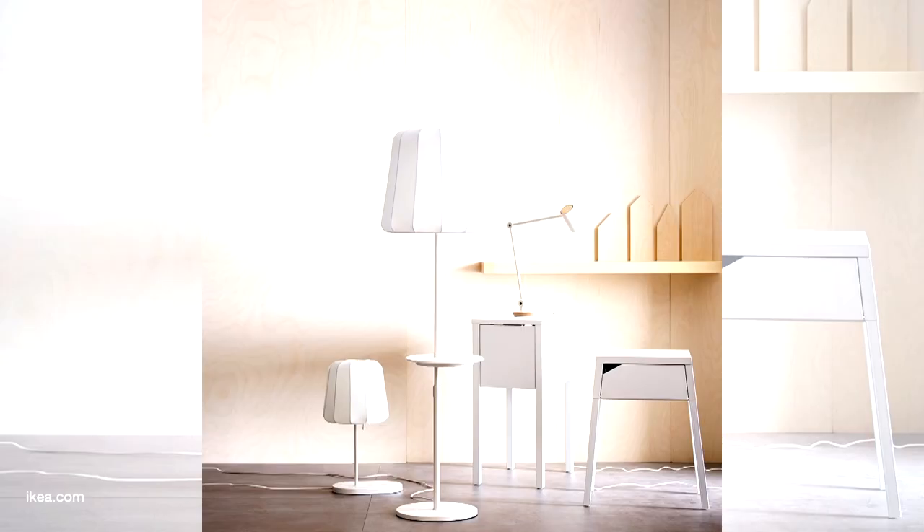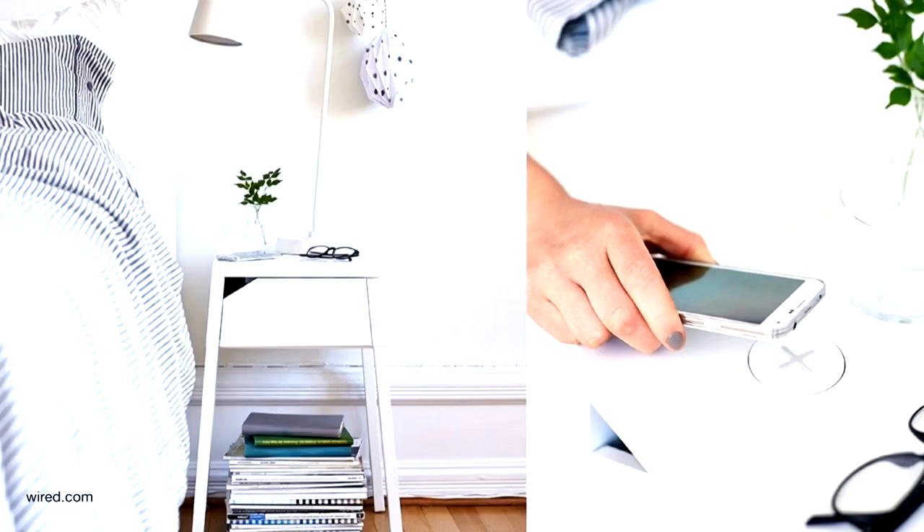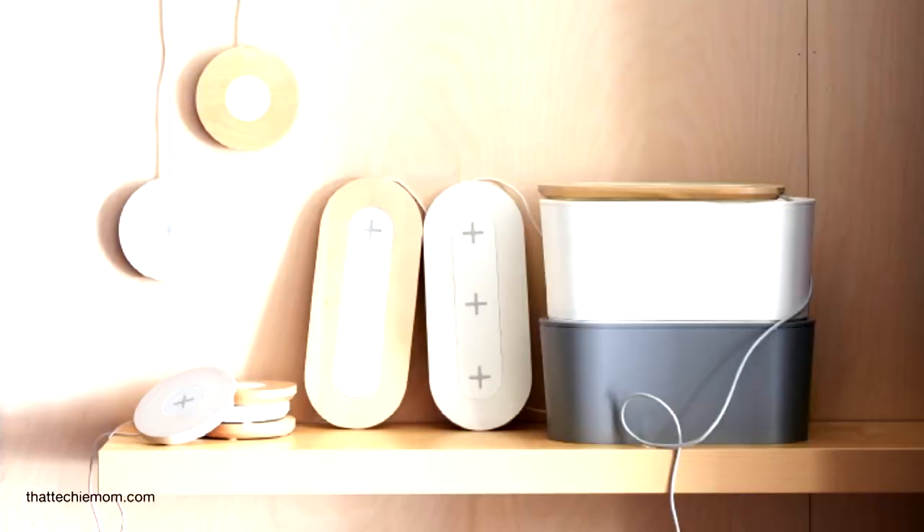We started off by looking at customer needs and how to make everyday life easier for people at home. Cables can be a really big problem, so what we wanted to do is create a solution that makes it easier for people to get rid of the mess and charge their phones a little bit more easily.